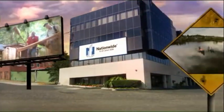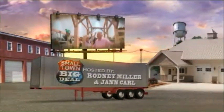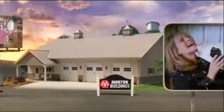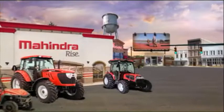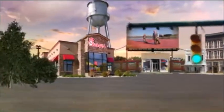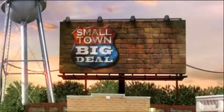Welcome to Small Town Big Deal. We've traveled across the country and firmly believe that the people in small towns are the hands that keep America strong. So join us, Rodney Miller and Jan Carl, as we show you the great things these people do on Small Town Big Deal.